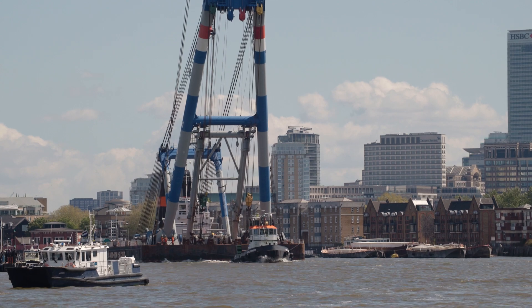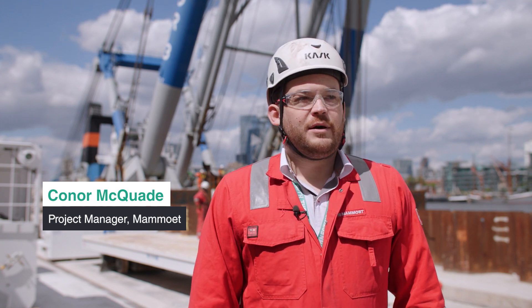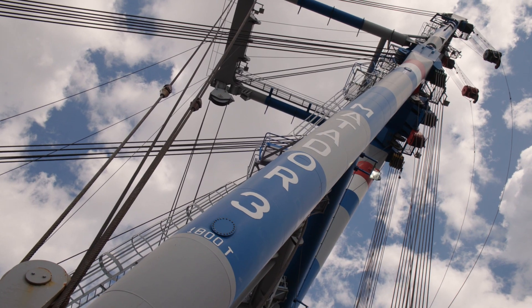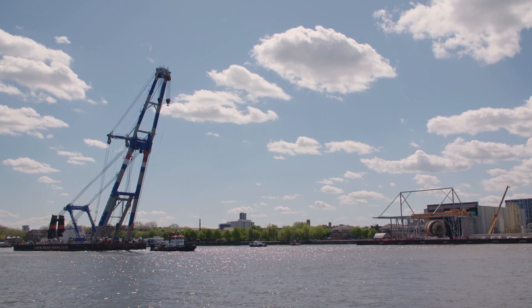It's quite a beast. It's an 1800-tonne capacity shear leg. In the configuration that we're using it in, it's capable of lifting 900 tons, and we're lifting a TBM which, with all the rigging, with the frame, everything together, is in excess of 700 tons. It's not something we see a lot of in the UK — it's certainly not this far up the River Thames.